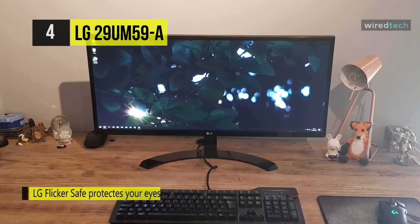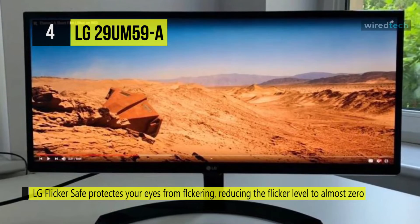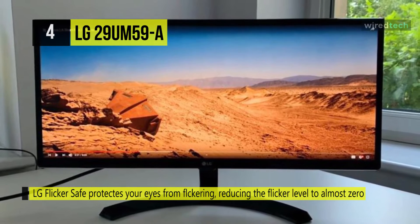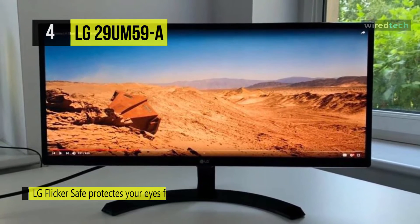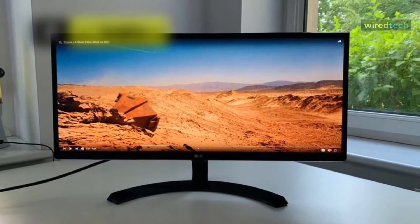Eye comfort features include reader mode, which modifies screen color into softer tones, just like reading a book. Proven LG Flicker Safe protects your eyes from flickering, reducing the flicker level to almost zero, helping protect your eyes from exhausting flickers.